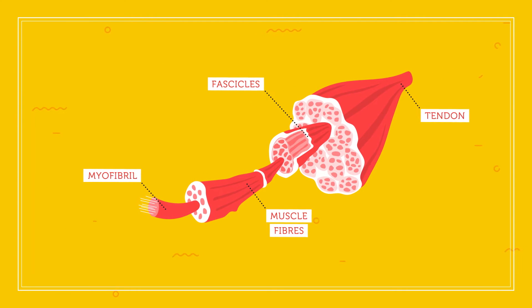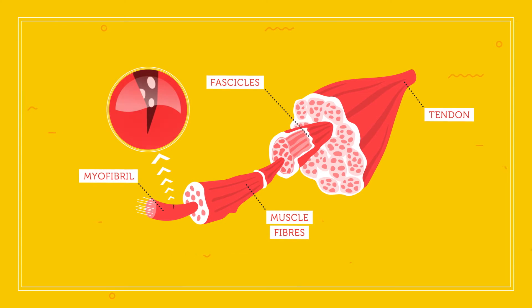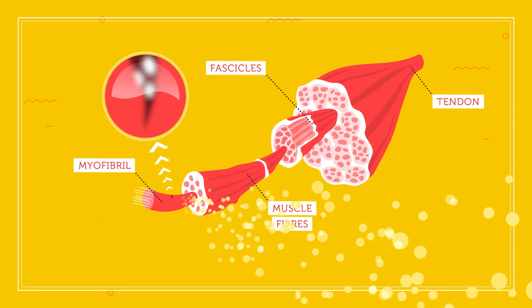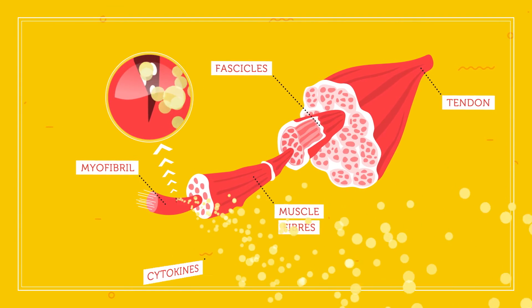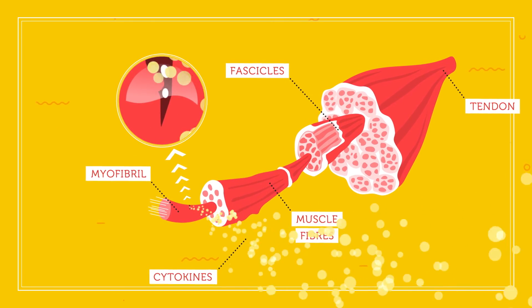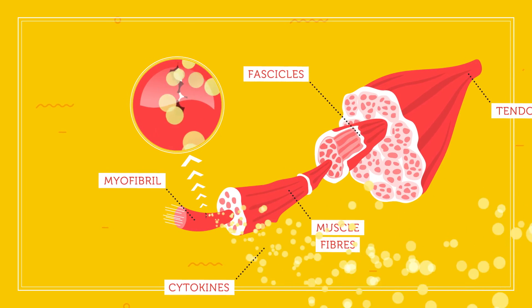When you overuse a muscle, tiny tears are formed in the myofibrils, causing that soreness that many people feel after the gym. Your immune system steps in to fix the tears, sending proteins called cytokines in to repair the damage you have caused. The cytokines cause the satellite cells surrounding the muscle fibre to multiply in order to repair the cracks.